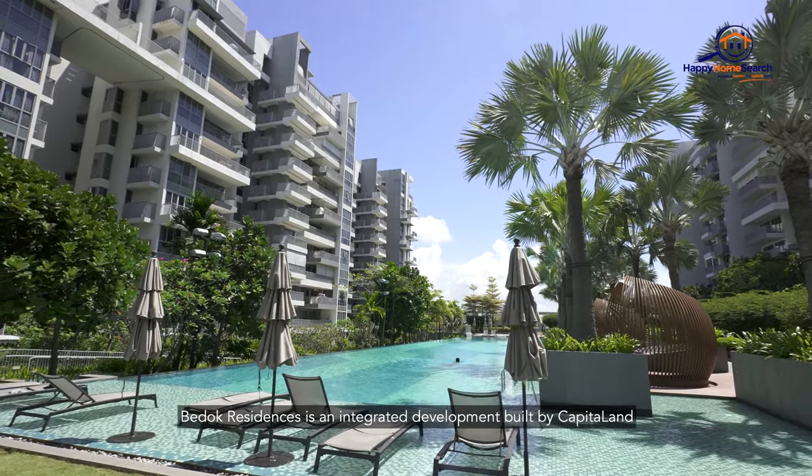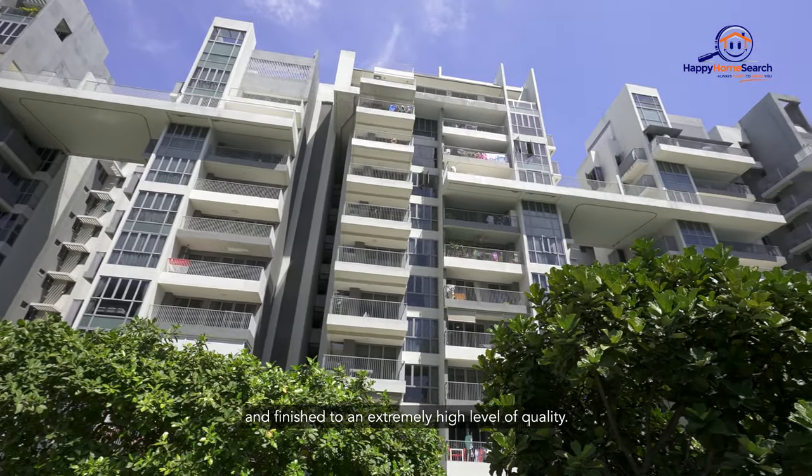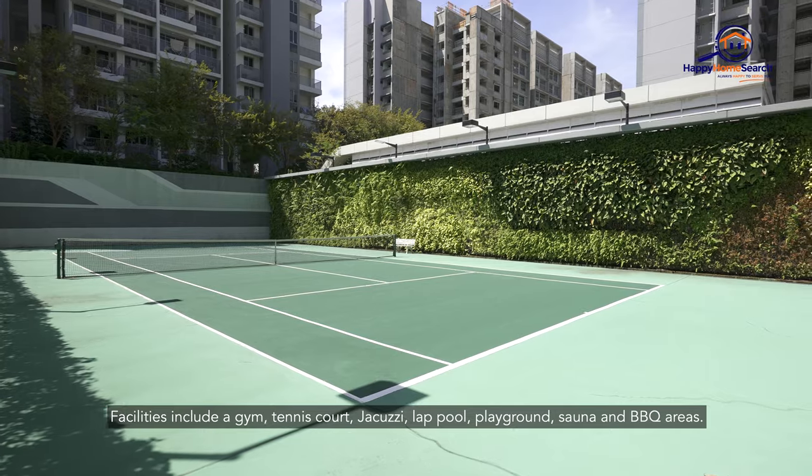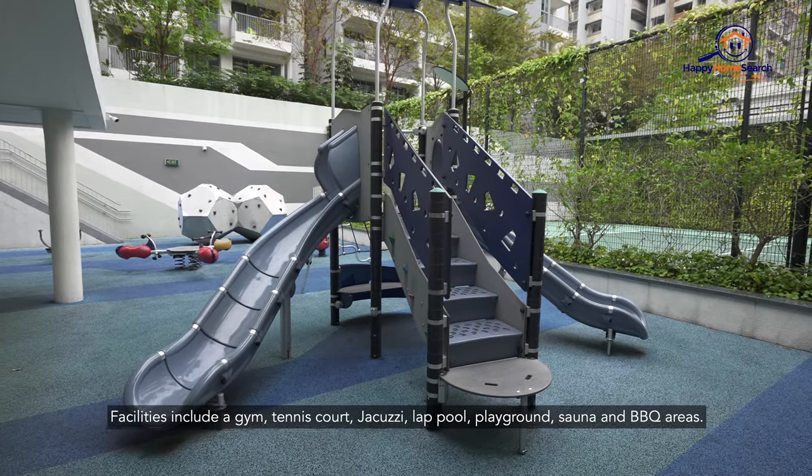Bedok Residences is an integrated development built by CapitaLand and finished with an extremely high level of quality. Facilities include a gym, tennis court, jacuzzi, lap pool, playground, sauna, and barbecue areas.